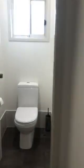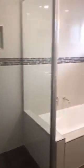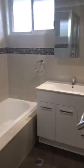We have a separate toilet and a beautifully renovated bathroom with shower, bath, and vanity.